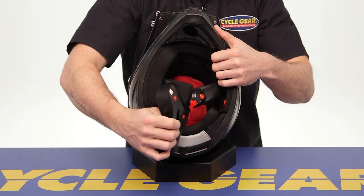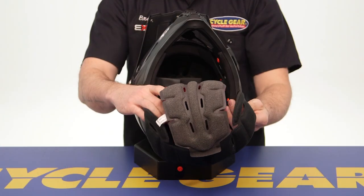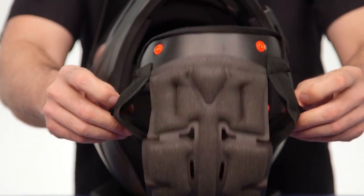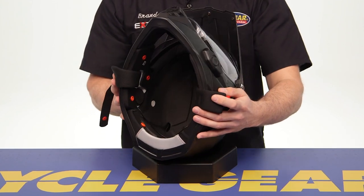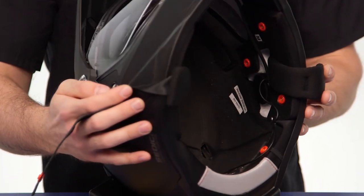Moving from the exterior to the interior, there is a fully removable and washable liner system. You can take everything out, wash it up, and throw it back in place to keep everything nice and fresh on the interior. I did want to point out that while the Parlare does have a recessed area for a communication system, the non-Parlare does not have a speaker cutout — that's one thing to note with the interior liner.